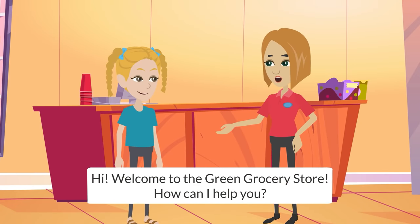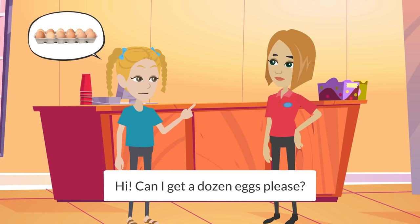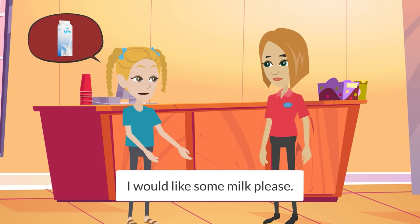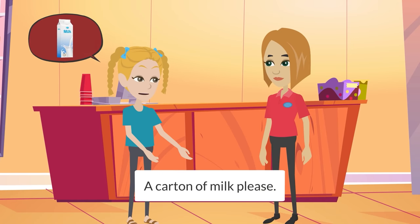Hi, welcome to Green Grocery Store. How can I help you? Hi, can I get a dozen eggs, please? Okay, do you want anything else? I would like some milk, please. Would you like a carton of milk or a bottle of milk? Our milk bottle will be the biggest size, which is one liter. A carton of milk, please.